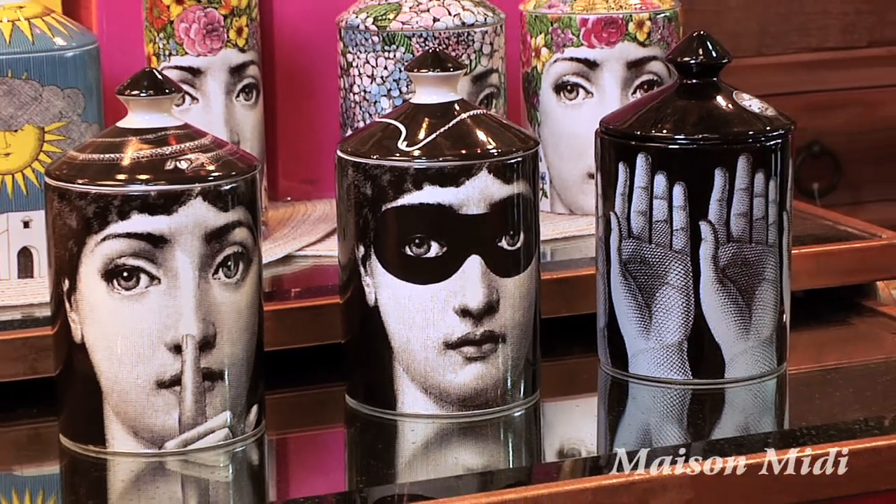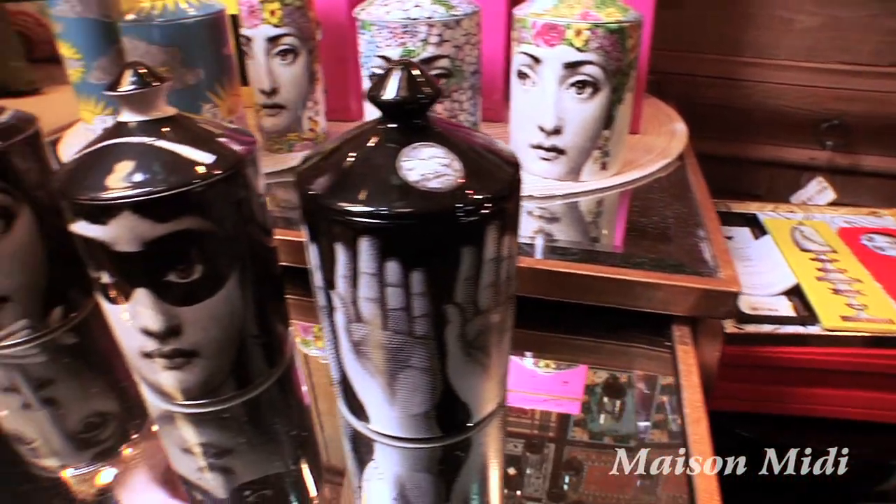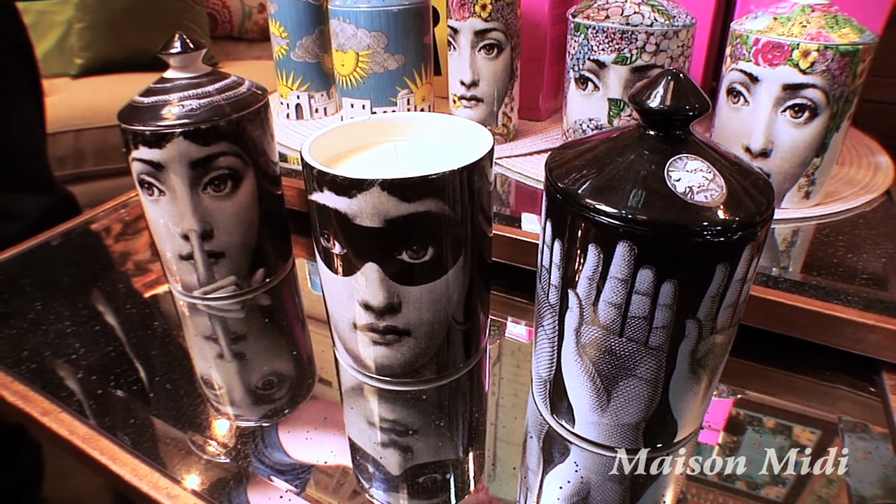One of my personal favorite items in the store are the candles from Fornicetti. The candles are very whimsical and fun and surprising, and they make beautiful gifts.